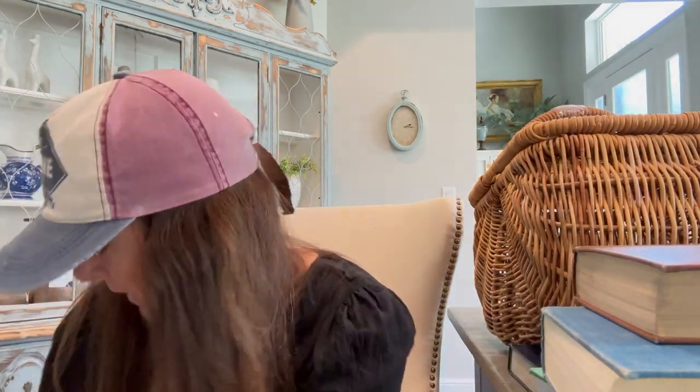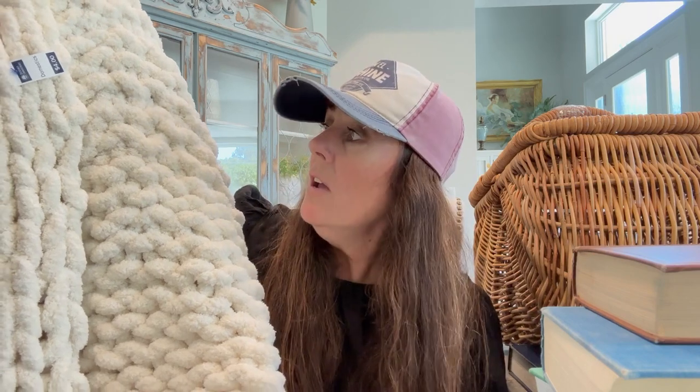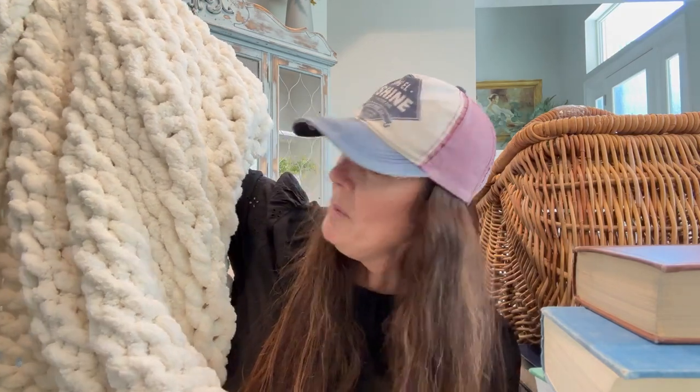Look how cute this is — a big, chunky, thick, hand crocheted blanket. Bright white, or creamy white I guess. In excellent condition — not one stain or rip or tear. This will be so fun to style over their couch. I have a bunch of furniture I can't show you now because it's in one of my garage bays — we're going to load it and take it over to the house real soon. So this will be really cute on their couch. And it was only $4 for this big honking chunky blanket. I'm tempted to keep it, but it'll go to their house.